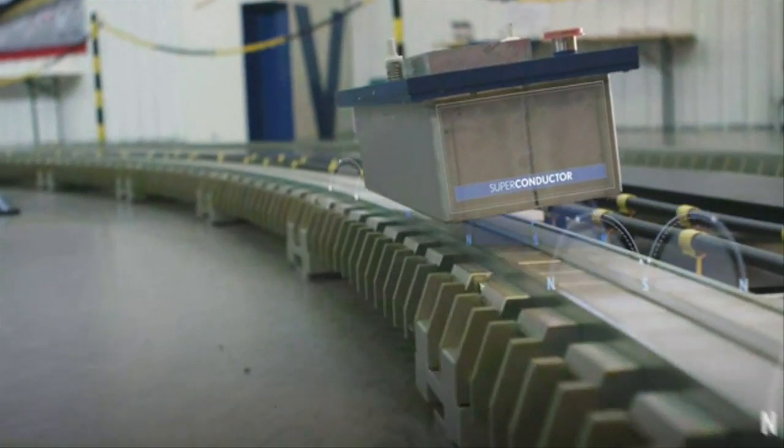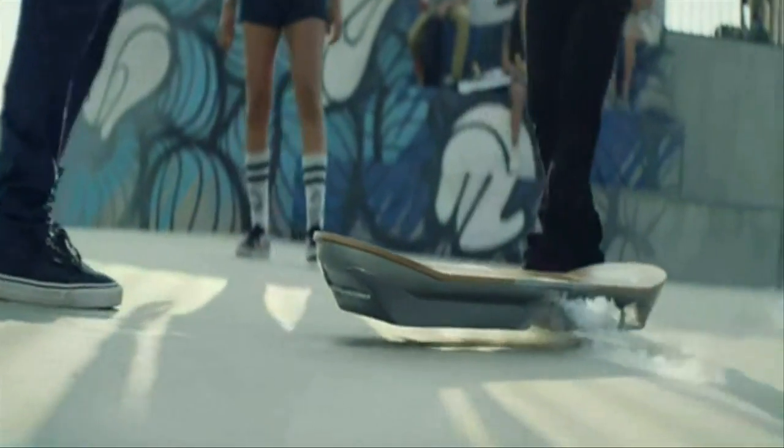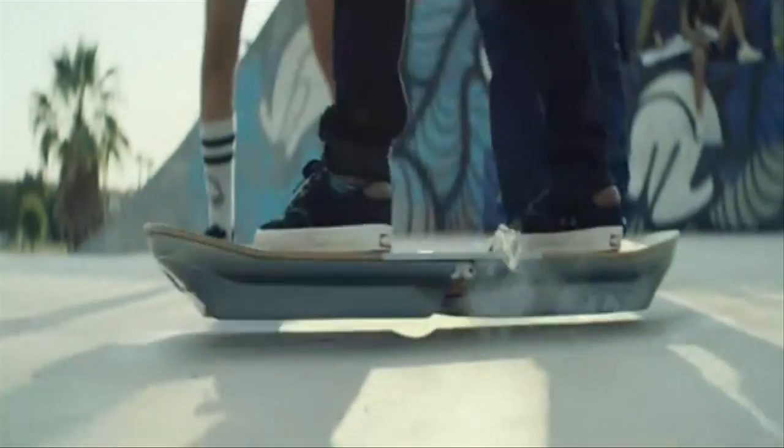Inside the board is a superconductor, which generates an intense magnetic field when extremely cold. Give it a supply of liquid nitrogen and it floats above an opposing magnet.